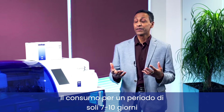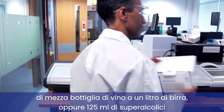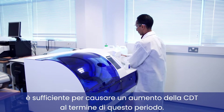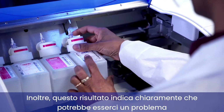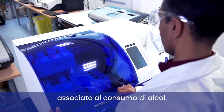Consumption over a period of just seven to ten days of half a bottle of wine, two pints of beer, or 125 ml of spirits is sufficient to cause CDT to become elevated after that period. It is a result which indicates in black and white that there may be an issue with the consumption of alcohol.